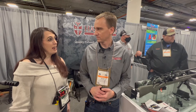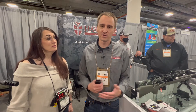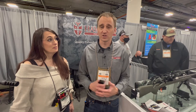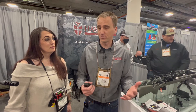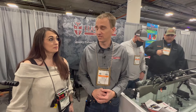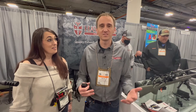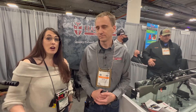So if somebody wants to get a hold of your products — magazines, bottom metal, whatever — how can they reach y'all? Yeah, hawkinsprecision.com — there's a contact form if you want to reach out. There are also great dealers if you want to grab it in stock, like Red Hawk Rifles, Impact Precision, and Voltage Shooting Solutions. They're in a lot of places, so go online and check out Hawkins Precision.